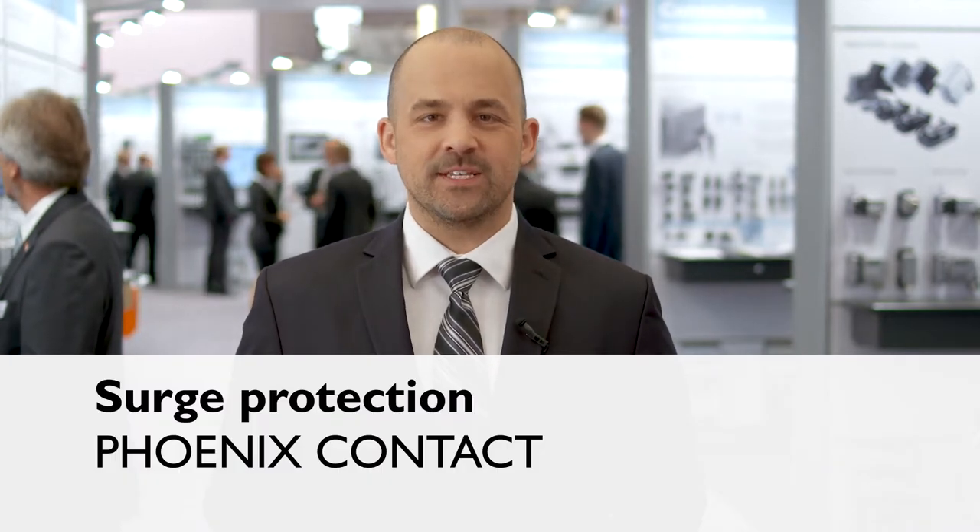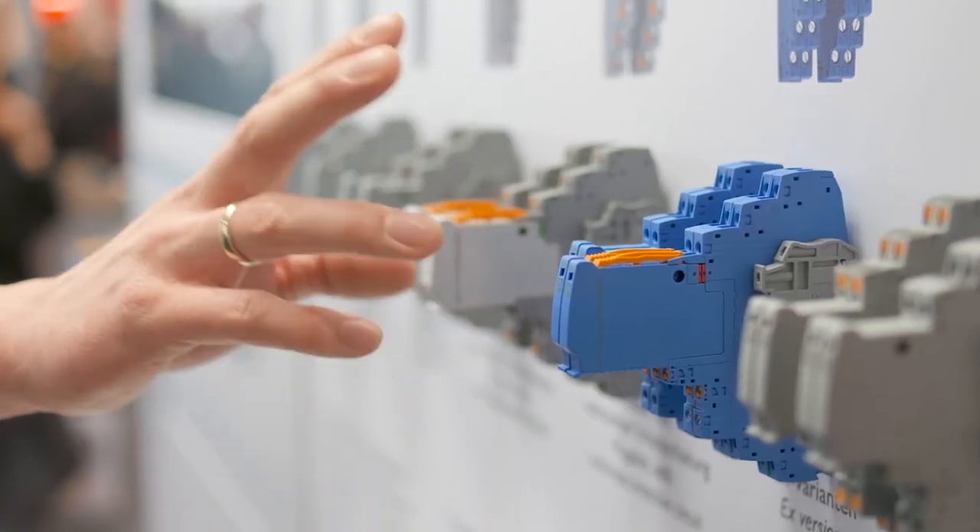Protect the data and signals in your system from incorrect measurement values. A full range of surge protection for MCR technology is now available.